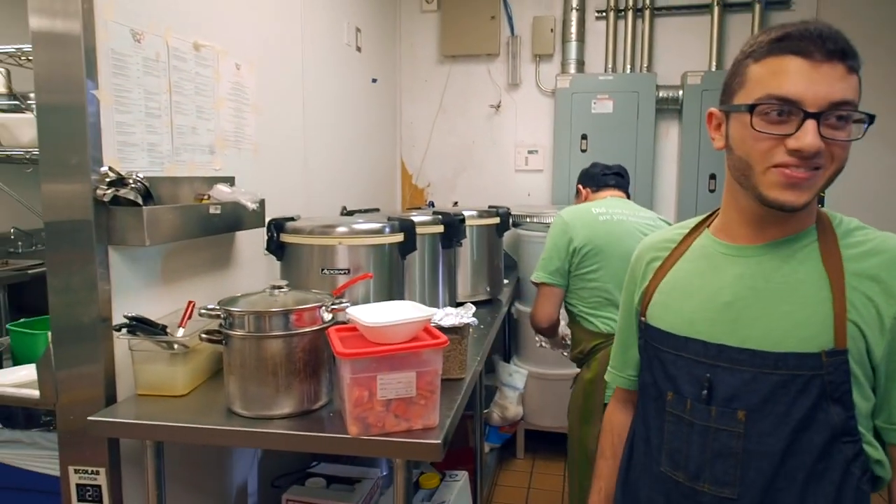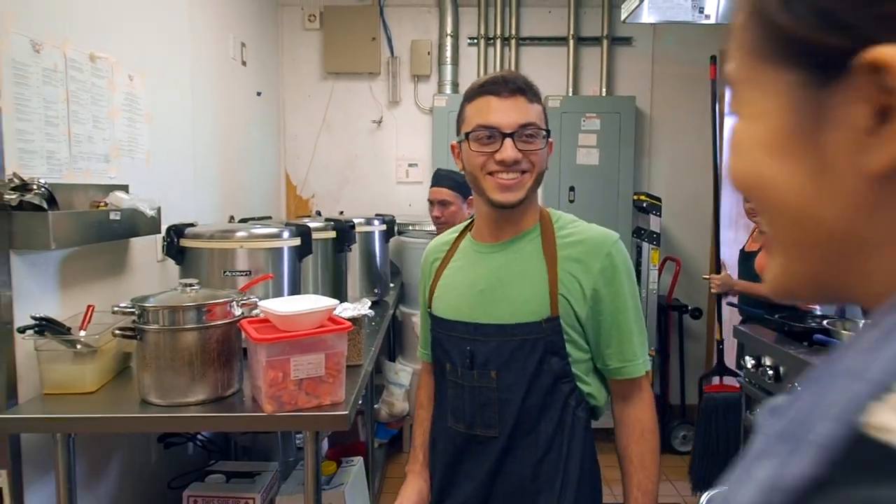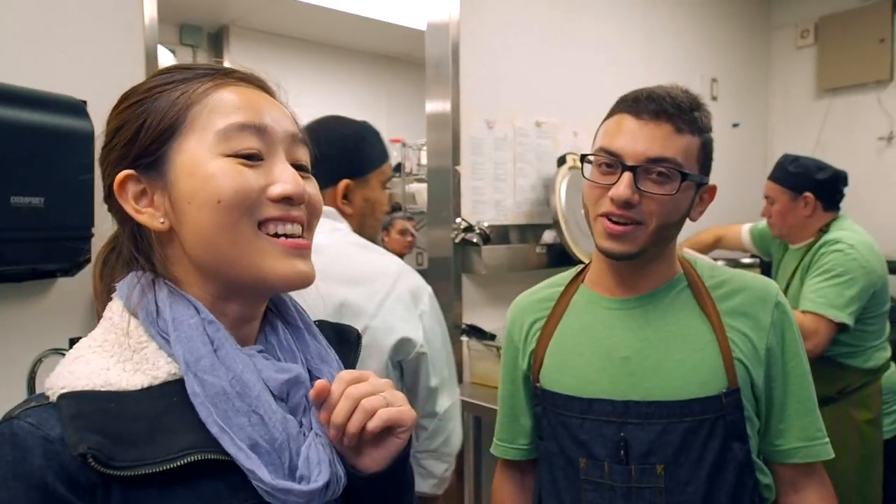That was a really good kitchen tour. I can see that a lot of things are really made fresh because I don't see a lot of ready-made food laying around. So you're definitely making it right away when people order. That's great, that's awesome.